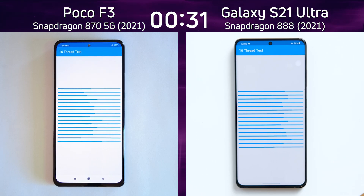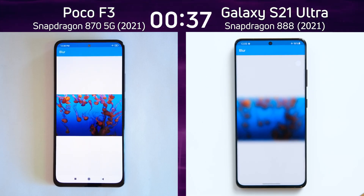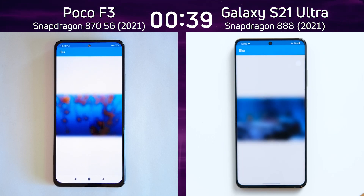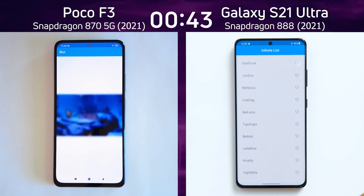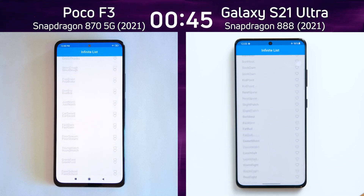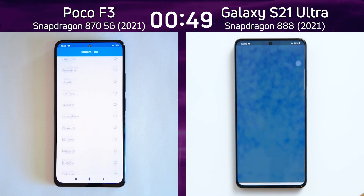Both devices are now going through that test. Both have optical processors, so that shouldn't be a problem. We're now into the blur test on the right hand side, which is the beginning of the mixed CPU/GPU part of the test. In a moment we're going to see the smoke particle test after the infinite scrolling list, which will tell us what the 2D graphics frame rate is like.